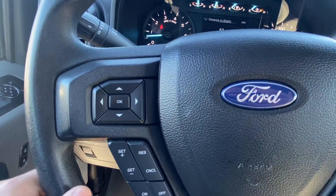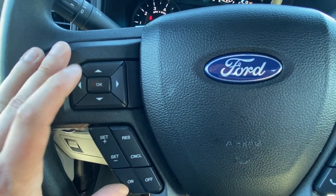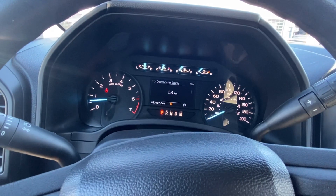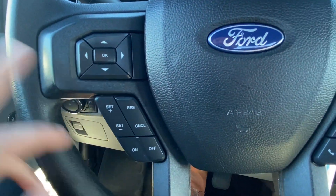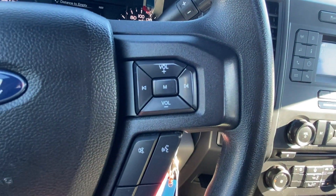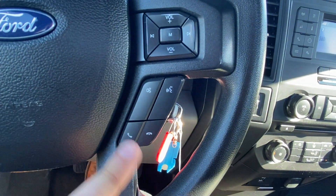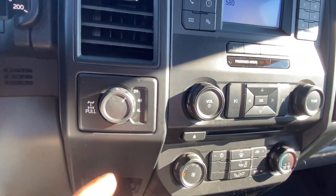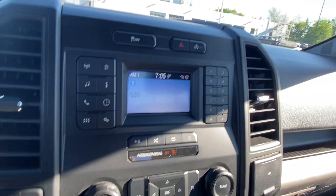These four buttons control the vehicle information screen in the middle of the gauge cluster. We've got your cruise control settings down here, with volume and source controls on the right side — Bluetooth, voice activation, all that good stuff. Down there are your different drivetrain modes for rear-wheel drive and 4x4.